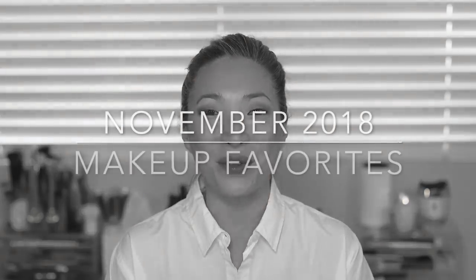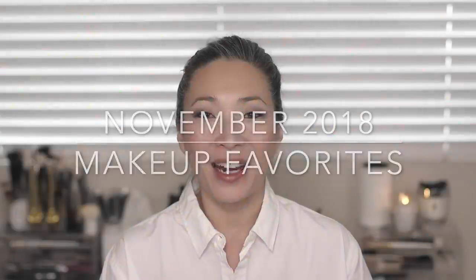Hey guys, welcome back to my channel. So I've got November favorites for you today. I thought to whittle down a very long list by talking about my favorite look from this past month, which is what I have on my face today. I'm only going to talk about one product from each category — one favorite foundation, one favorite bronzer — otherwise I'd have like ten eyeshadow palettes and six lipsticks, which I don't think is useful.